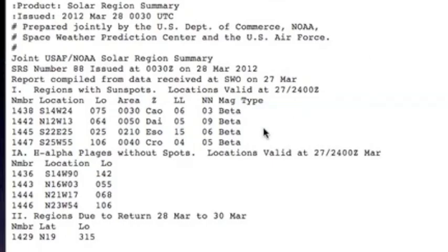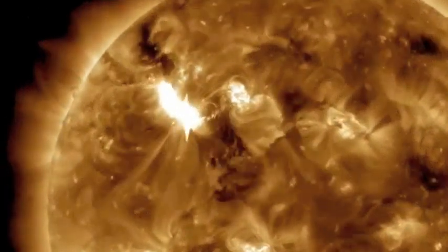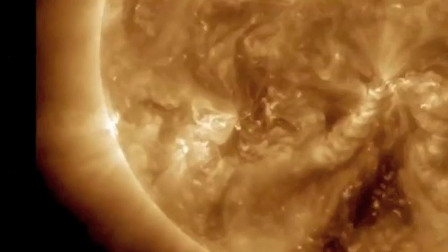Currently on the sun there are no critically dangerous regions, but down there you can see 11429 is set to return. You might remember this hell spot from early March — it gave us X flares, CMEs. Well, she survived her far side transit. There she is right there in the center on Stereo B, with the earth off to the right.